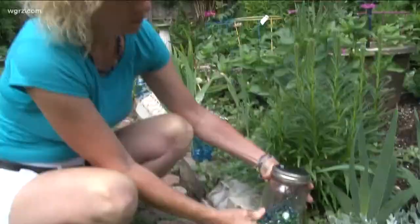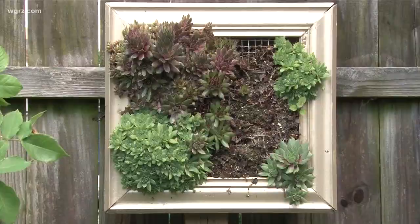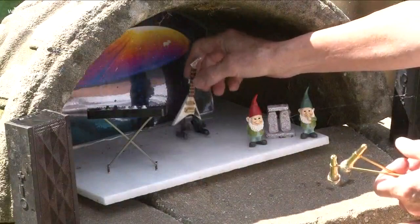Once the plants are growing well, the rest of the garden comes together. Then it's the fun and creative stuff — like painting pots and setting up miniature gardens. There's a lot of excitement around Garden Walk; it's like a big, fun garden party.